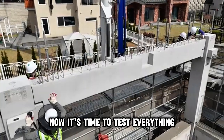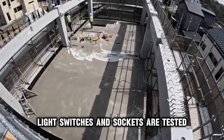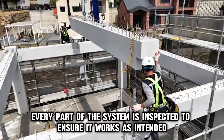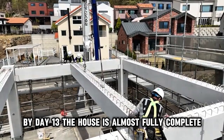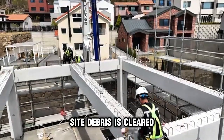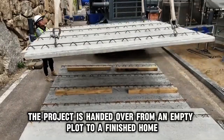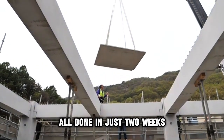Now it's time to test everything. Water pressure is checked. Light switches and sockets are tested. Appliances like water heaters and air conditioners are connected and powered on. Every part of the system is inspected to ensure it works as intended. By day 13, the house is almost fully complete — only minor adjustments, touch-ups, and cleaning remain. Site debris is cleared, the compound is leveled, and landscaping may be added if required. On day 14, the project is handed over — from an empty plot to a finished home, all done in just two weeks.